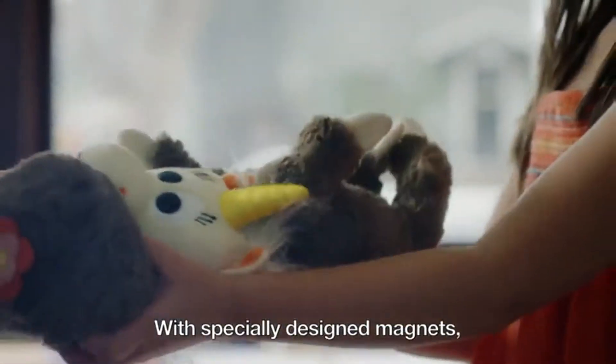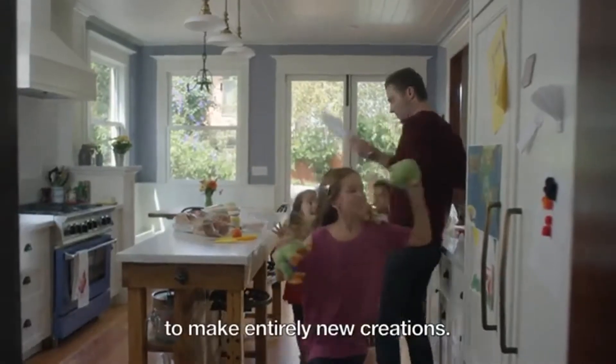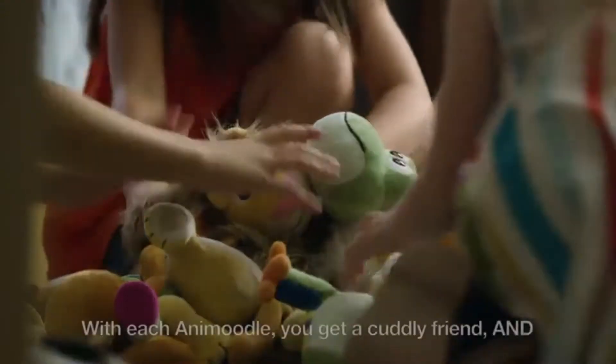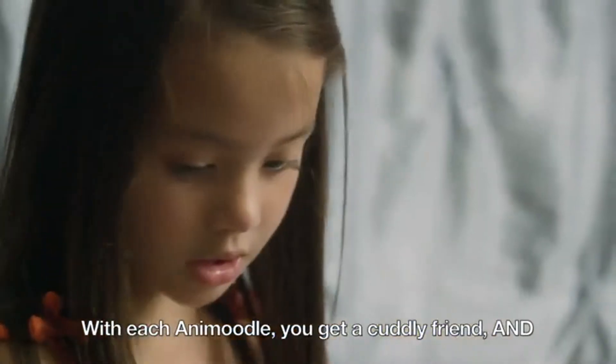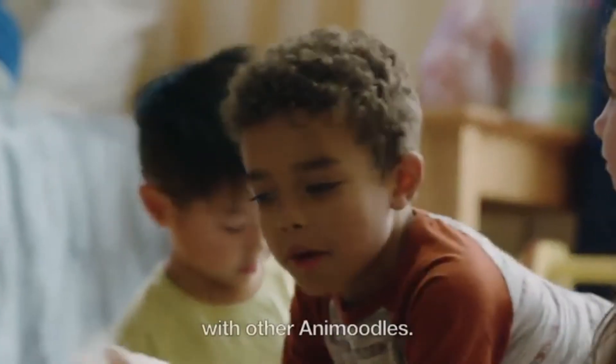With specially designed magnets, Animoodles can come apart and be put together to make entirely new creations. With each Animoodle, you get a cuddly friend and a building set that lets you mix and match parts with other Animoodles.